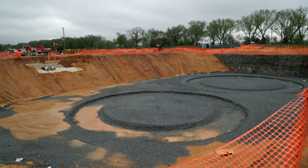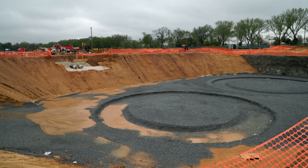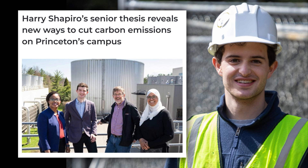We're currently standing at the Lake Campus construction site. A few months ago this was just a bunch of fields, but in a couple of years it's going to be full of graduate housing and other infrastructure for the university. I'm Harry Shapiro, Mechanical and Aerospace Engineering major at Princeton University, class of 2022.